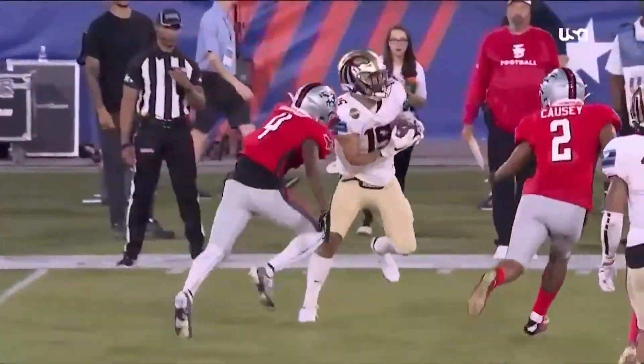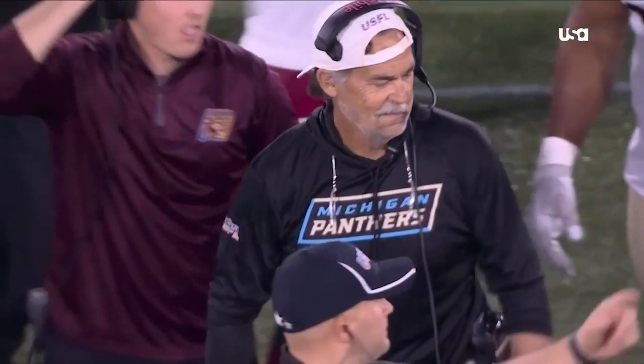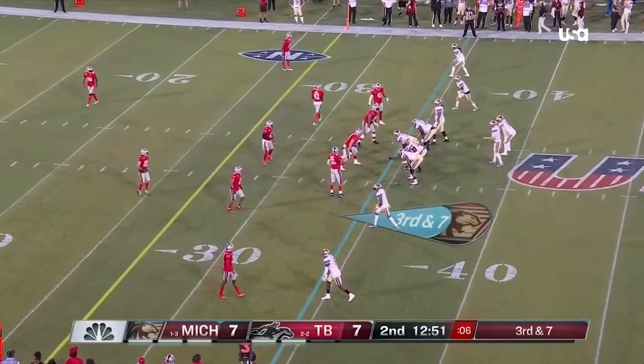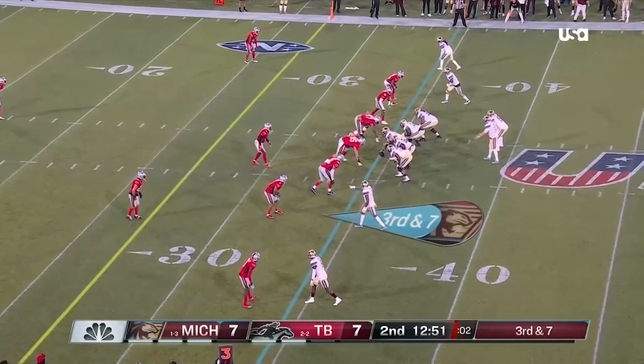Your new kicker-punter-quarterback. Everybody knows you can do more. Look at Jeff — smile, Jeff! There you go: quarterback, throw it, wide receiver, punter, and a hybrid tight end slash fullback.